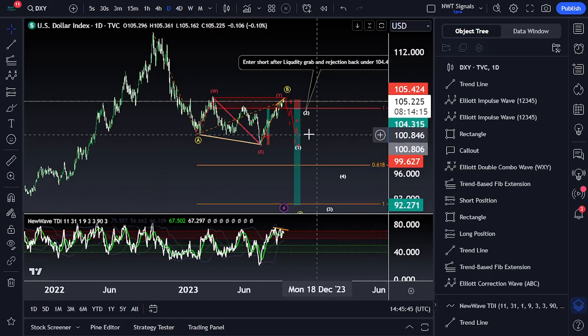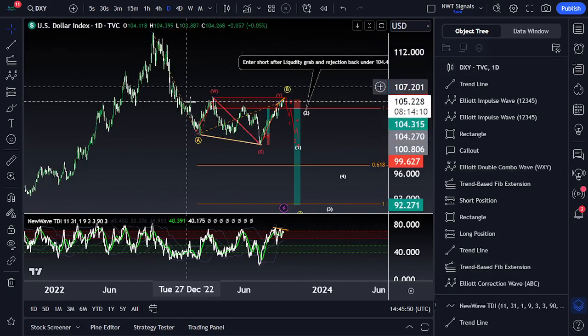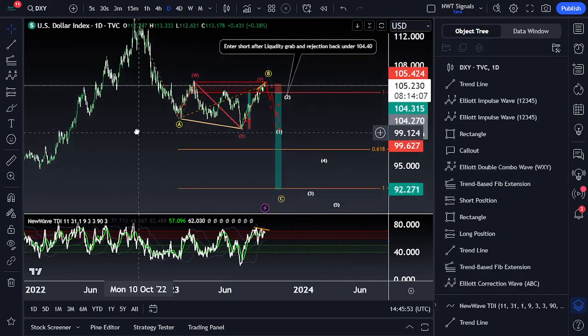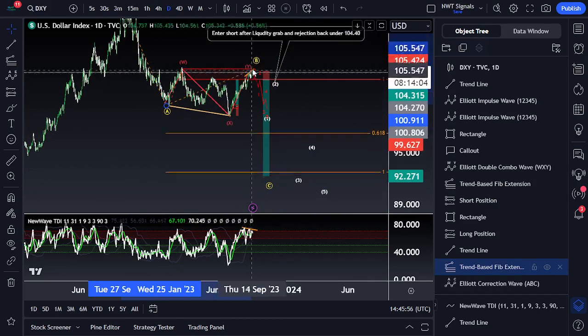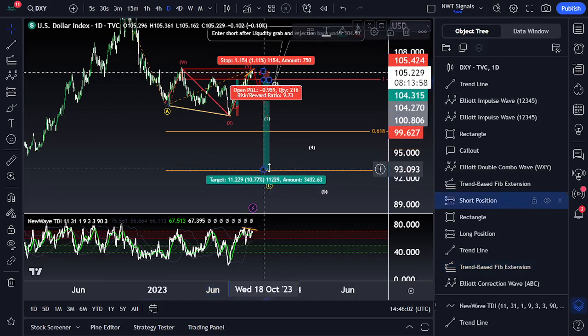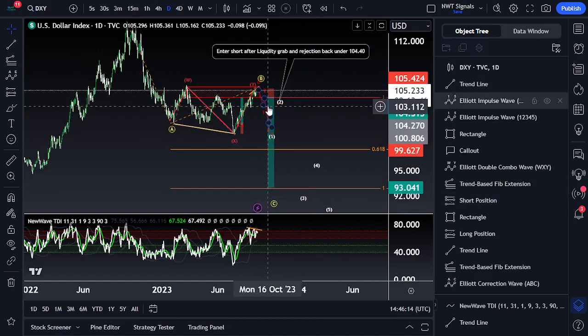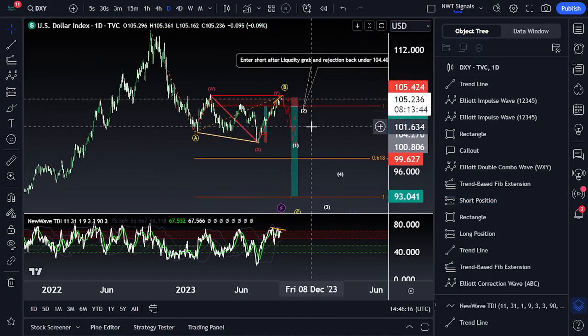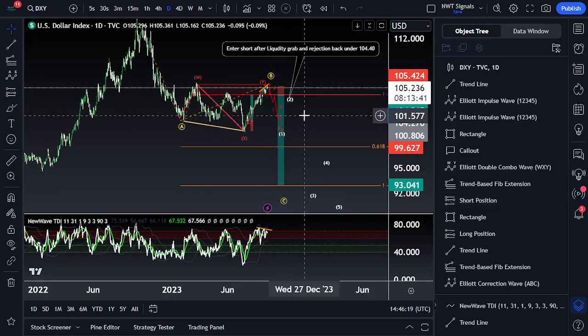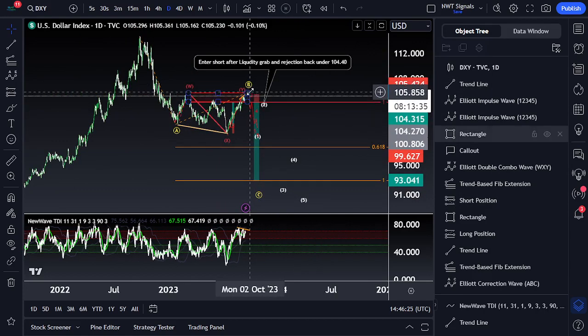That short setup is going to be a partner leg to this drop over here — a pretty massive drop towards the downside that doesn't have a partner leg to it yet. The higher this B-wave goes, it's going to drag our target up a little bit, so once it finally pivots we'll have a better target. But right now, if we were to reject where we're currently at, it would set us at about 93.14 — a 10.77% move. It should definitely be over a 5-to-1 risk-to-reward ratio. This is what I'm looking for on the dollar, which means if we're about to drop on the dollar, then we should see a big rally on Bitcoin.